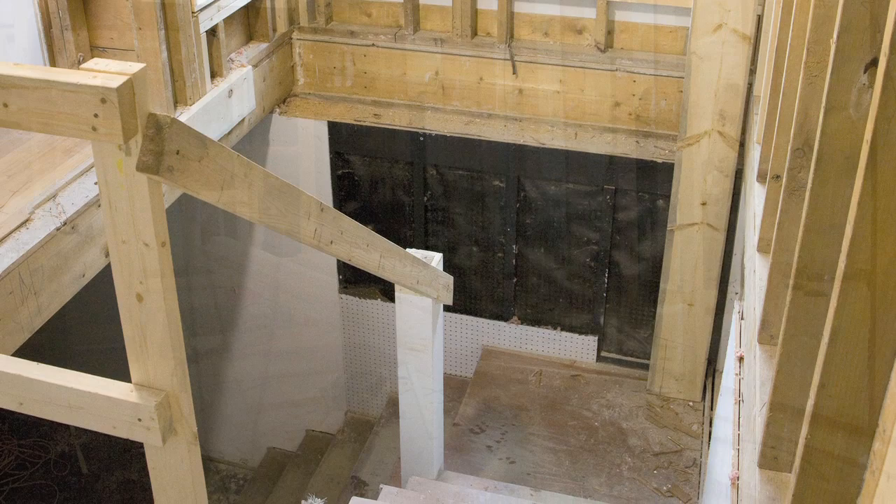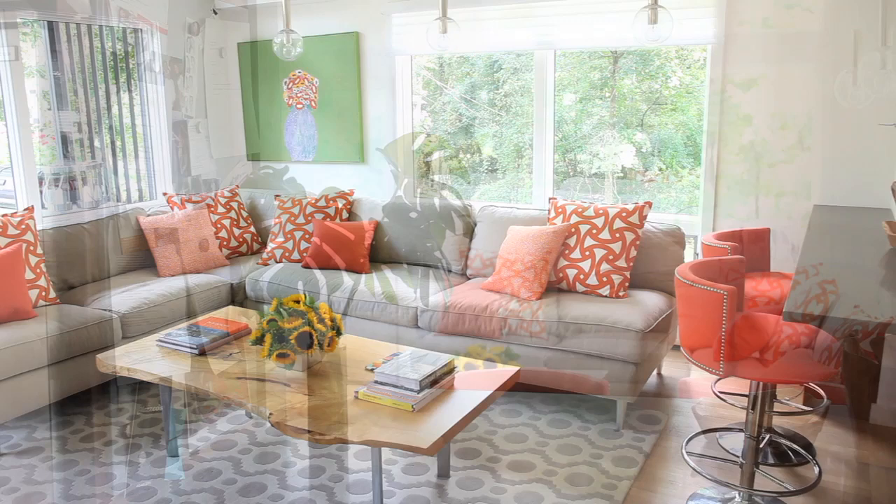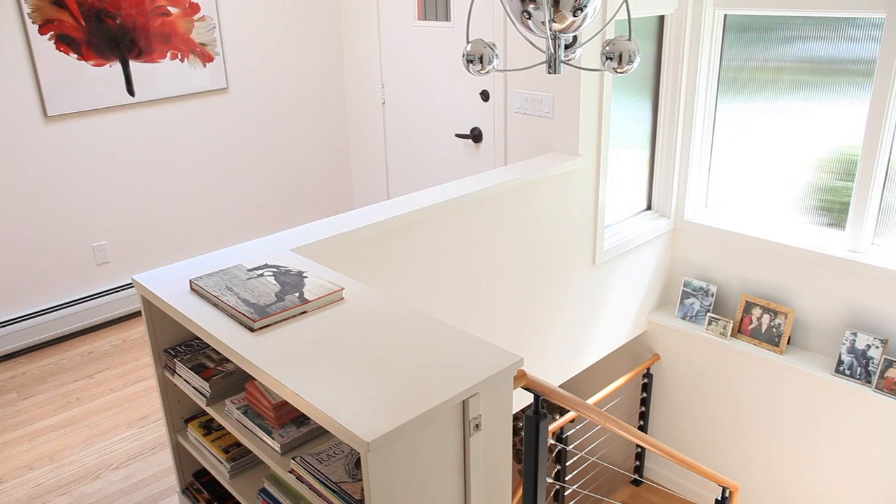I envisioned it as a big light loft, almost like having an apartment, but in the heart of the country. Surprisingly, this house feels more homey than the large rambling farmhouse. I'm in every room every day. While it's very modern, it's still very cozy and very user-friendly.